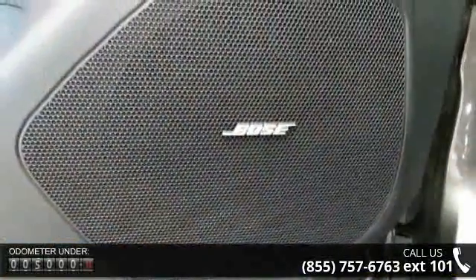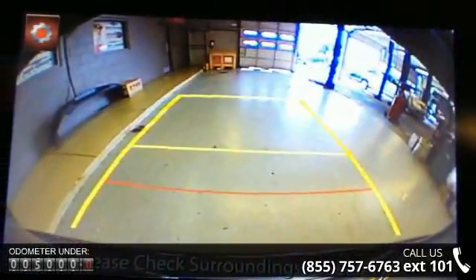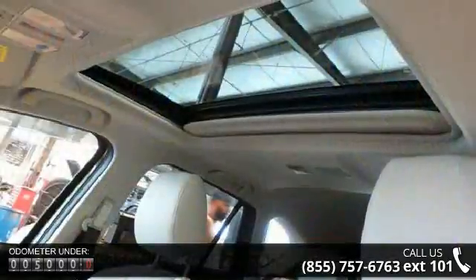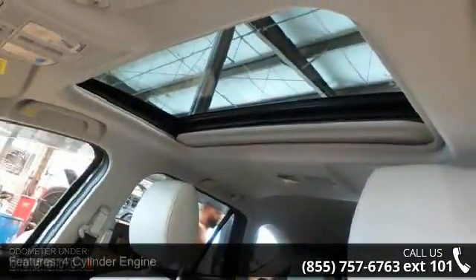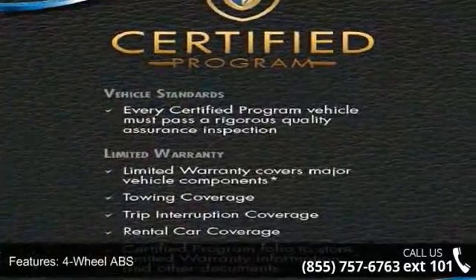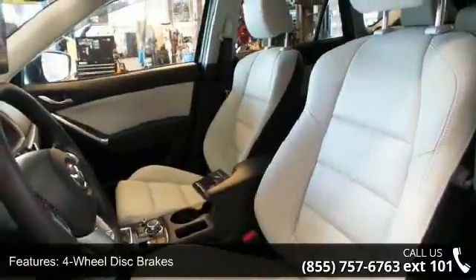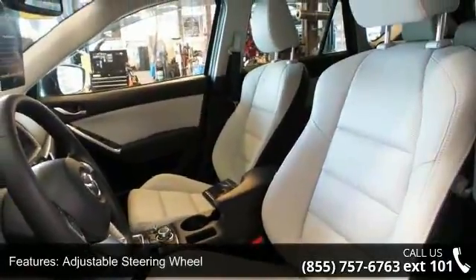Some of the top features included with this vehicle are four-cylinder engine, four-wheel ABS, four-wheel disc brakes, adjustable steering wheel, aluminum wheels, auto-off headlights, backup camera, brake assist, bucket seats, and child safety locks.